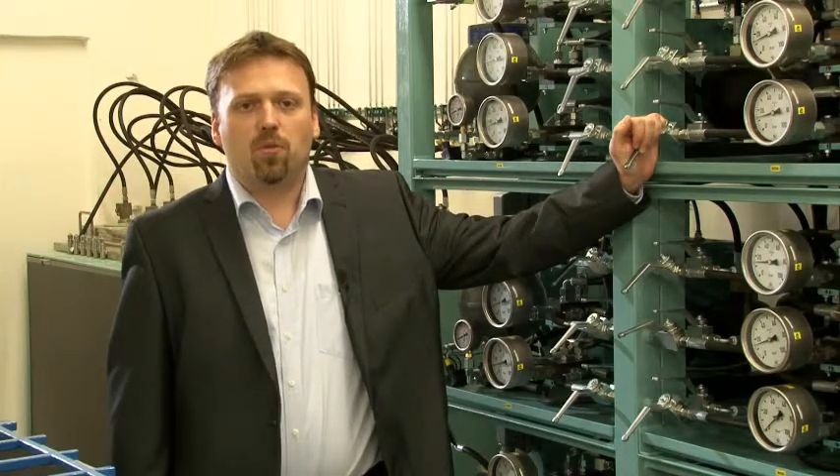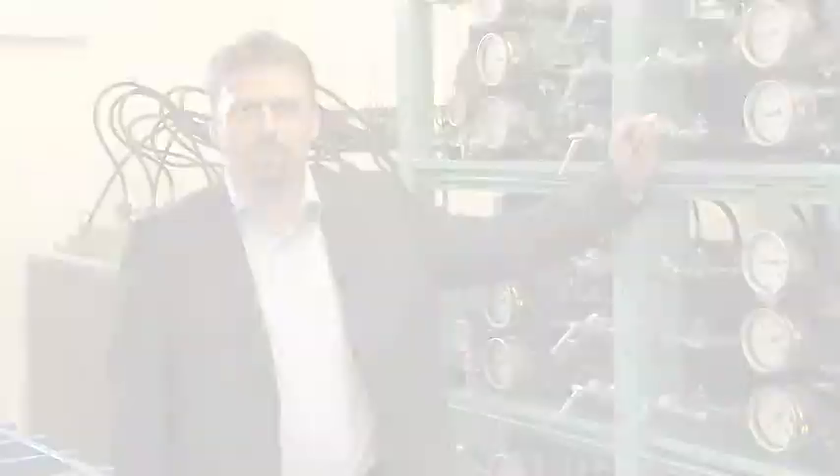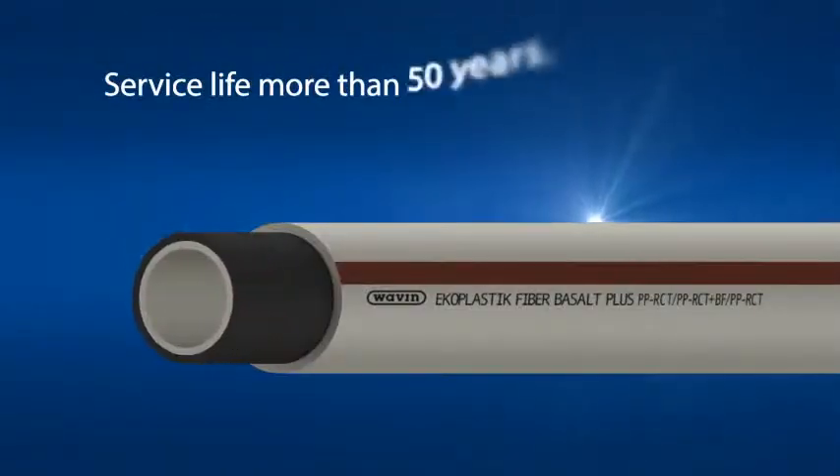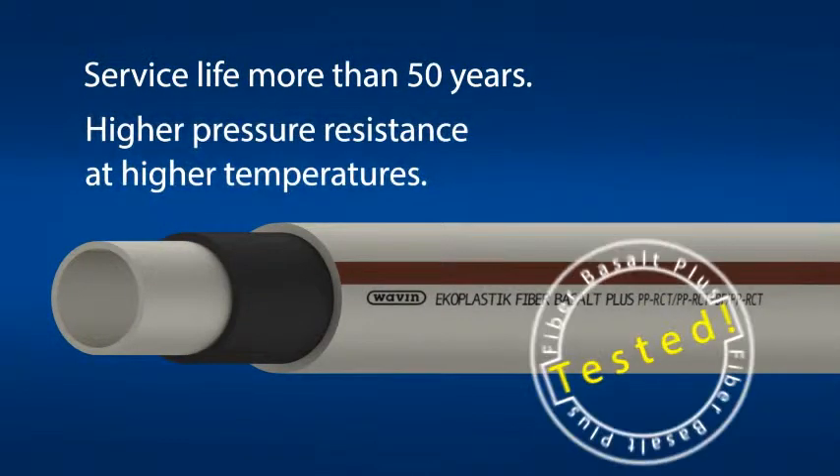In the meantime, we continued to develop a brand new pipe. The pipe has undergone truly demanding tests and examinations. The development really started from scratch. We managed to utilize the synergies between a new generation of polypropylene and a new mineral reinforcement — basalt fiber with a unique chemical treatment.